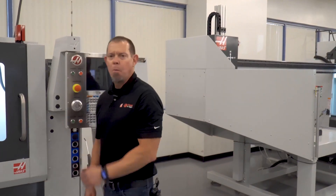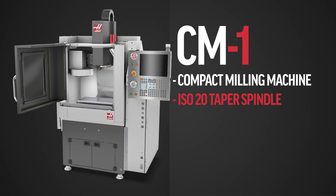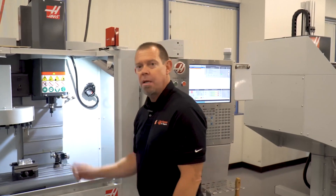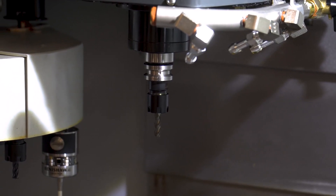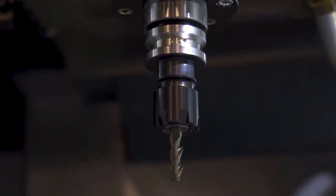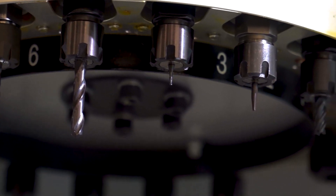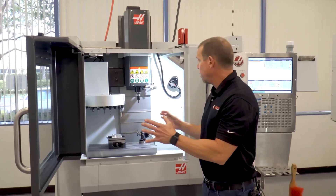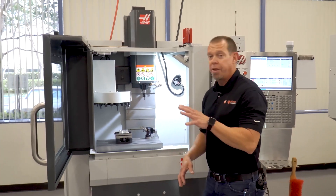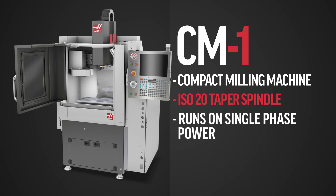Now we're at the CM1. CM stands for compact mill, and you can see why — it's a small little machine. This is an ISO 20 spindle, 30,000 RPM standard with a 50,000 RPM optional. When you have small tools, you need that higher RPM, and this machine has it. Automatic tool changer. This is primarily for medical, dental, aerospace, or somebody doing prototyping. Great little machine that'll fit in a small space, and it can run on single-phase power — so if you're putting this in a medical or dental office, you don't need three-phase power.